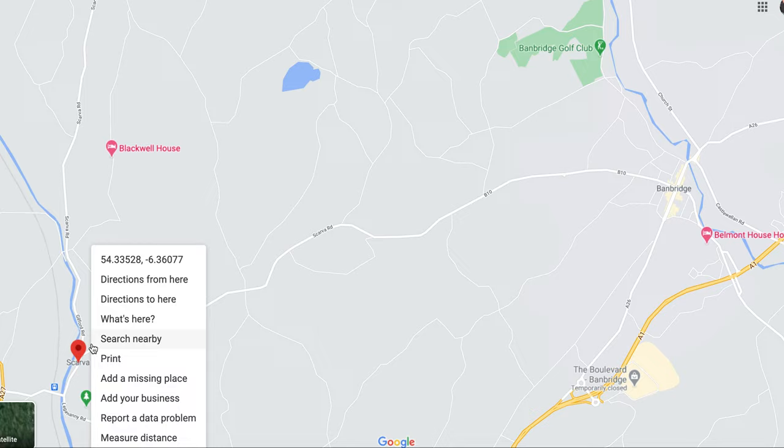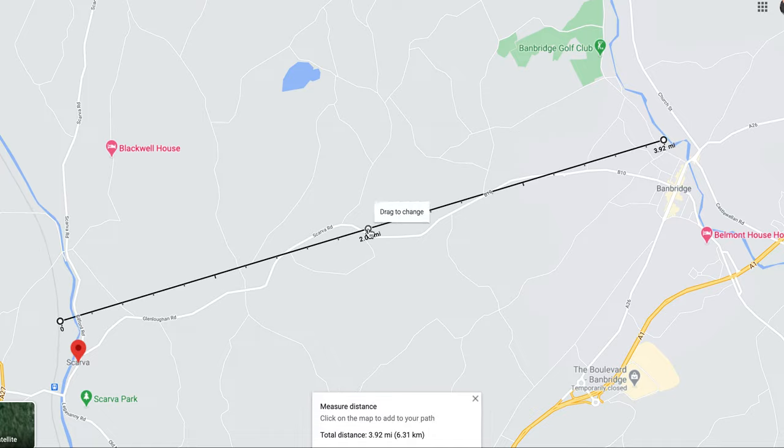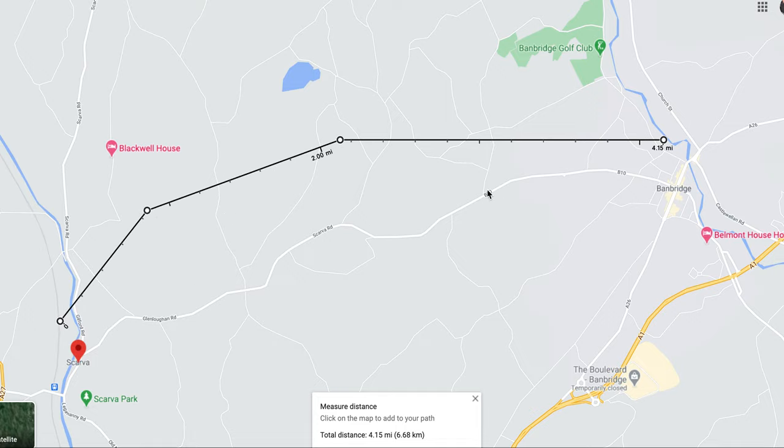So what is the distance from Scarva? The branch went off about here and Banbridge station was roughly about here. Taking a more direct route, that is a distance of about four and a half miles at the most — which is half the distance from Portadown to Armagh, which is currently quite likely to get reopened, one of the most likely lines in my opinion. So this is a very short route, and getting this opened would not be impossible.